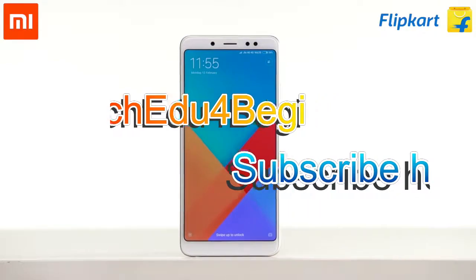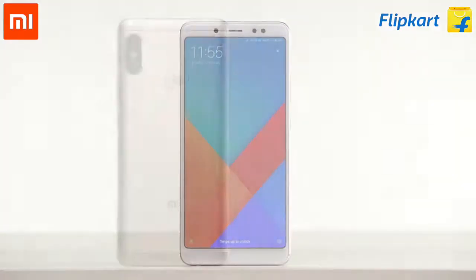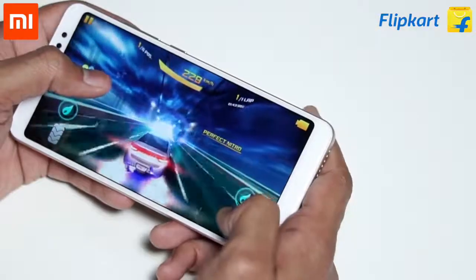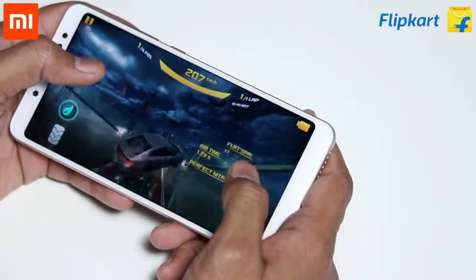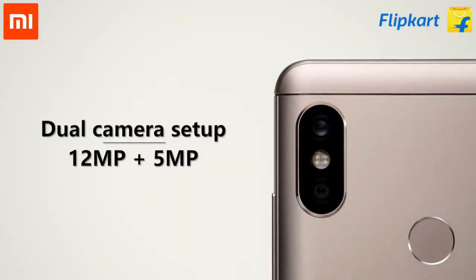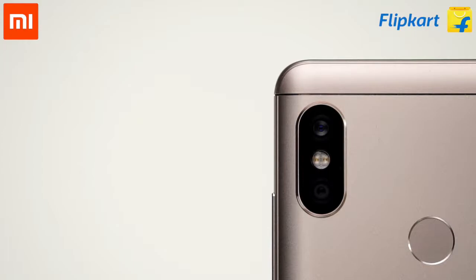Xiaomi's Redmi Note 5 Pro is being hailed as India's camera beast, as it brings very impressive camera capabilities apart from powerful specs to the sub 20,000 rupees segment. The Note 5 Pro offers a pair of 12MP and 5MP snappers at the back, with the secondary sensor capturing depth information.